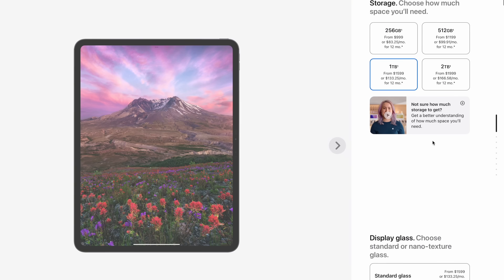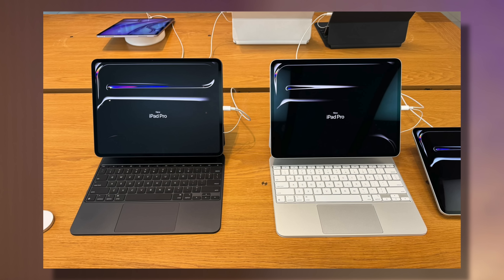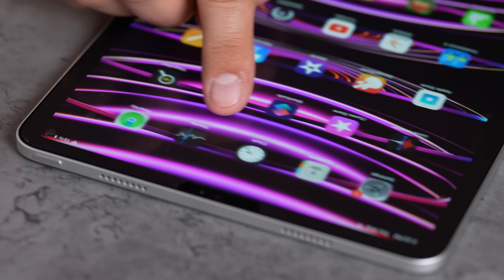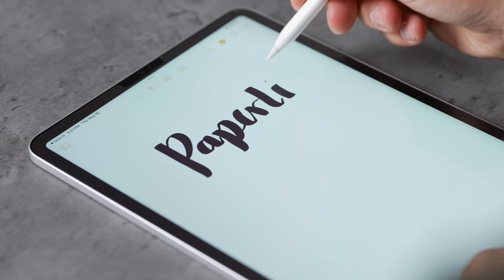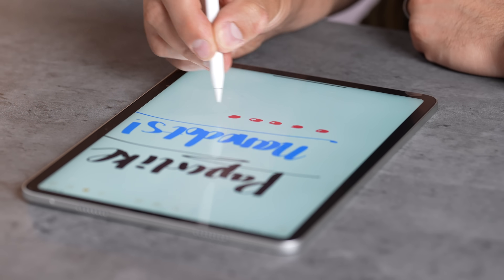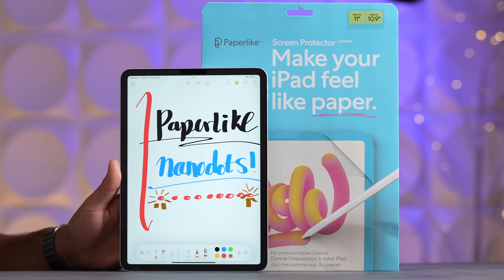The new iPad Pros also offer a nano texture option for $100, but you have to buy a 1TB or higher model. Based on what we've seen online, it actually ruins the beautiful Tandem OLED screen and gets rid of those pure blacks. Instead, I'd recommend a matte screen protector from our sponsor PaperLike, which protects your screen, softens reflections, and uses tiny microbeads called nano dots that add resistance and improve Apple Pencil haptic feedback so it feels like writing on paper — at a fraction of the cost.